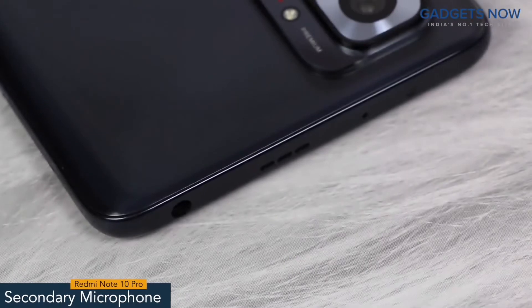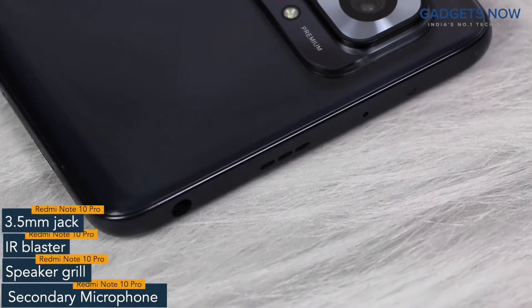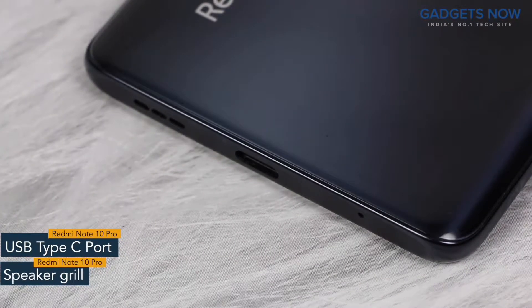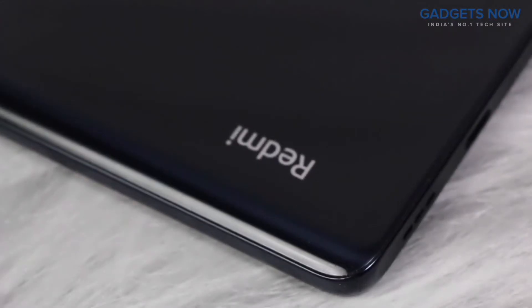On top, there is a secondary microphone, IR blaster, speaker grill and a 3.5mm jack. The bottom of the phone features a USB Type-C port and a speaker grill. Redmi Note 10 Pro comes with a quad camera setup with Redmi branding at the bottom.